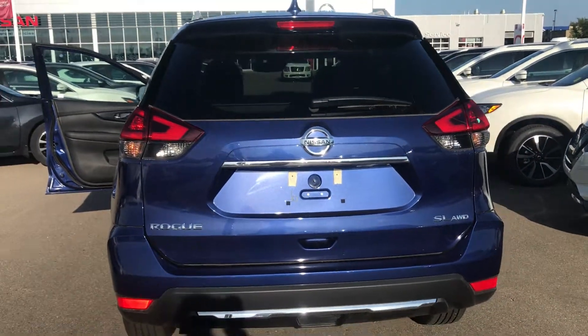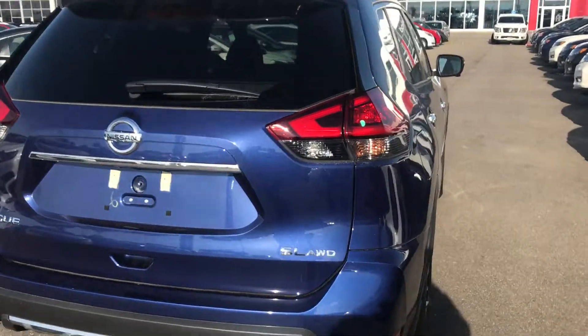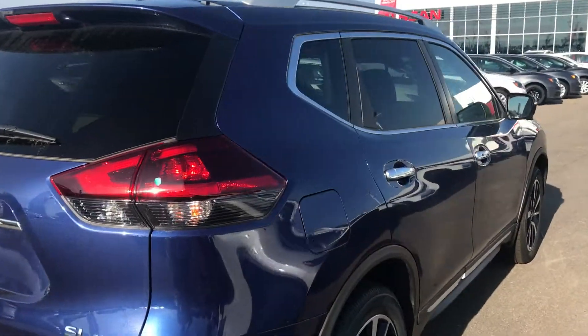If you have any more questions, please give me a call at 780-449-5775. This is Sam from Sherwin Nissan — thanks for your inquiry.